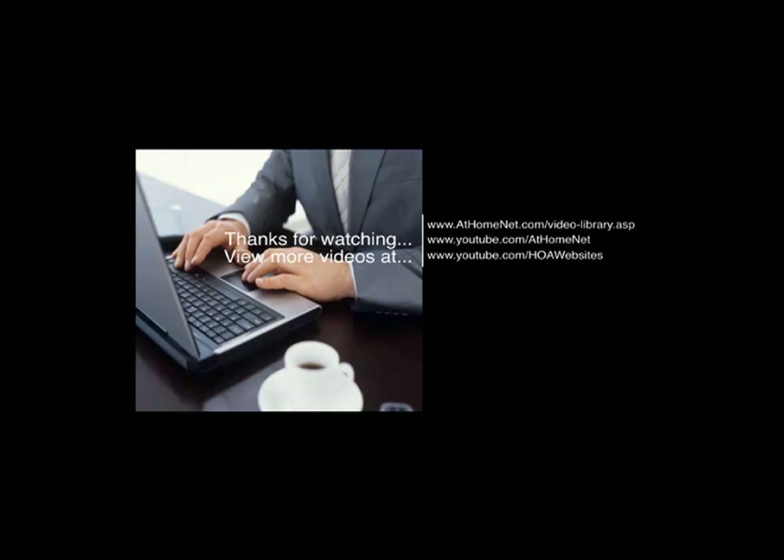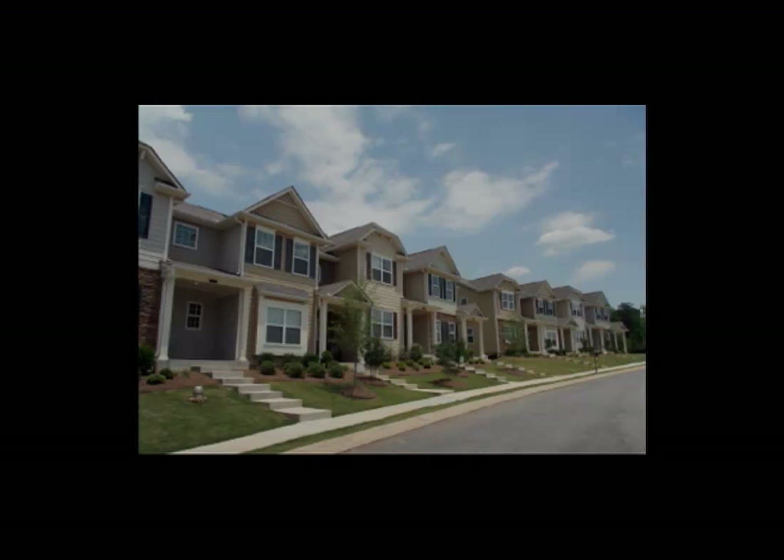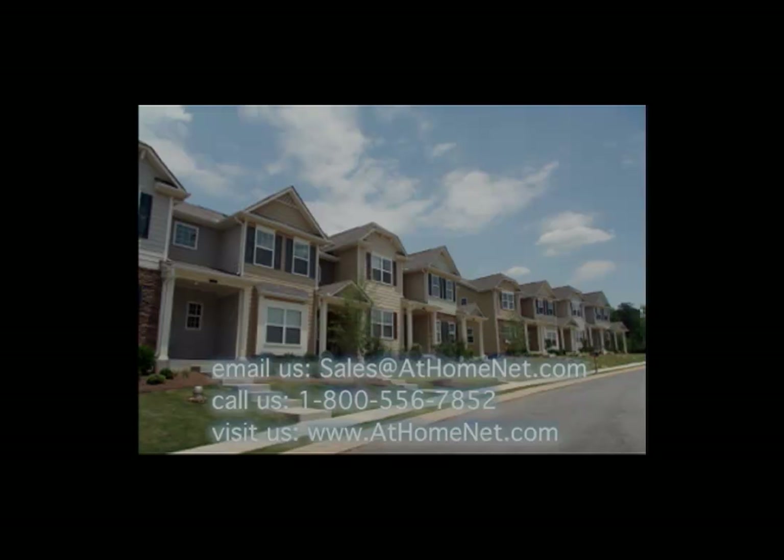That concludes this month's edition of What's New. We'd like to thank all of our existing clients for your time and for your business. As always, we encourage your feedback and ideas, so if you have any suggestions for new features or enhancements to existing features, send us an email to support@athomenet.com. If you don't have website service with us and you like what you see, send us an email to sales@athomenet.com or give us a call at 1-800-556-7852. Be sure to tune in next month for more new features and enhancements from AtHomeNet.